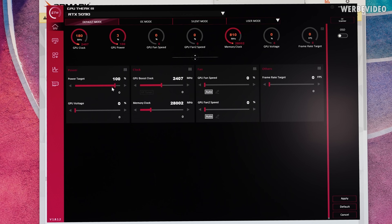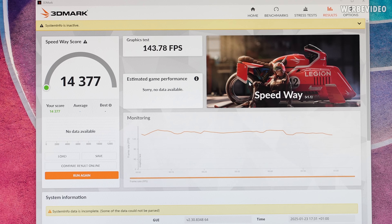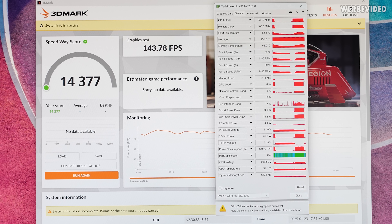Running 3DMark Speedway in full screen mode gives a baseline result of 143.1 FPS, with board power draw typically between 520 and 550 watts and TDP between 92 and 94%. GPU clock is 2400 MHz, memory clock 1400 MHz. After increasing to 104% power target via GPU Tweak and re-running Speedway, the result is 143.7 FPS — only a 0.6 FPS increase. GPU clock and memory clock didn't really change, so just increasing the power target doesn't seem to have a significant effect.